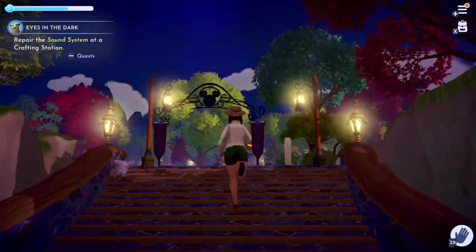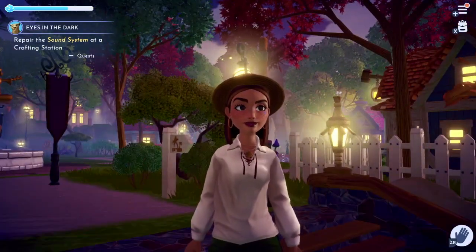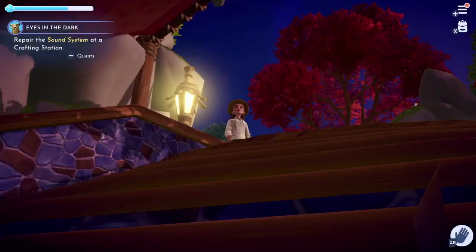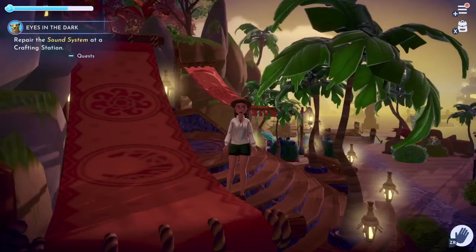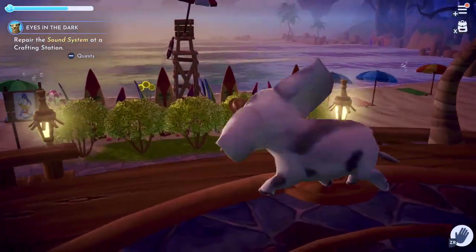Hey guys, welcome back to my channel. Today I'm going to show you my updated Dazzle Beach tour. Here we are at the entrance — I have recorded this previously showing off Stitch's smoothie shack, so if you've seen that before, I'm just going to show it again really quickly. As you enter, we have this cute little grand entrance.